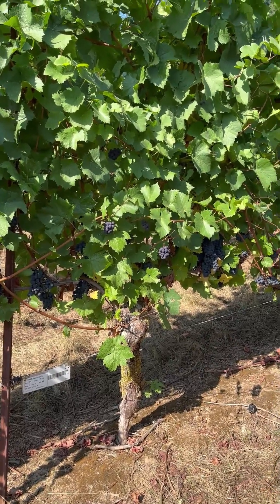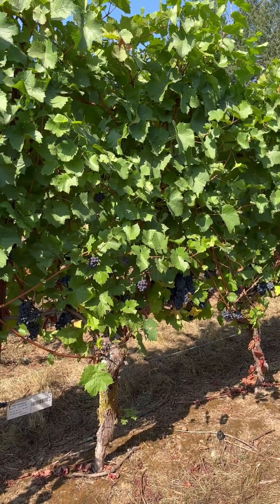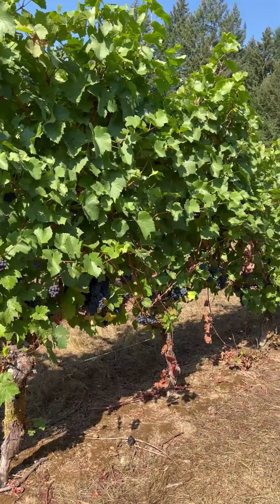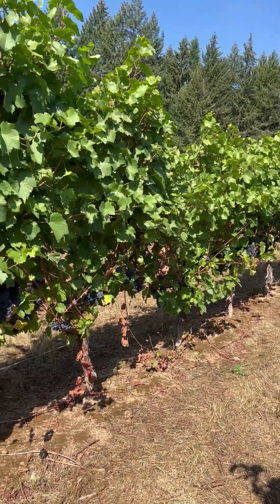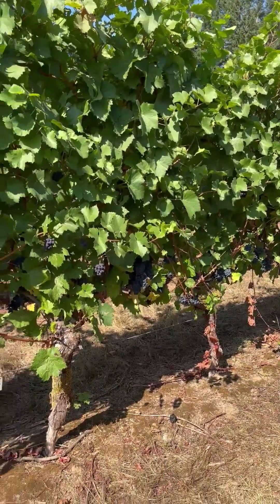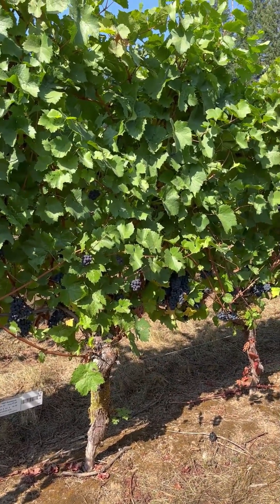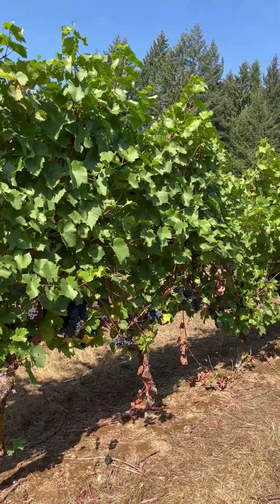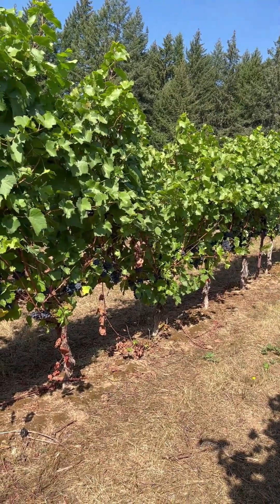Here we have Pinot Noir on rootstock 1616. This is one of the most vigorous rootstocks in our trial, and a number of people have questioned why it's so vigorous when it's known to be a low-vigor rootstock. We're still trying to understand this — this is a dry farm site, and this 1616 is a beast. I'm going to back up to show you that full canopy on those five vines up to the line post.